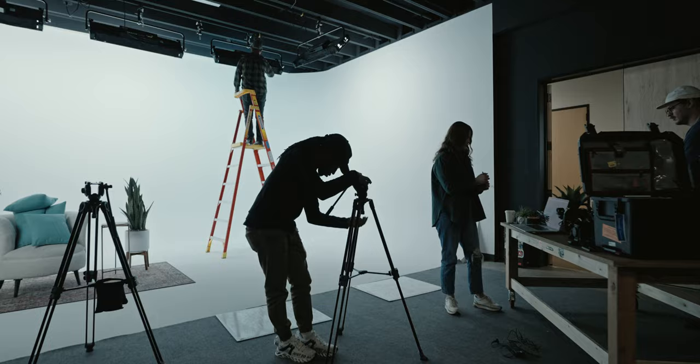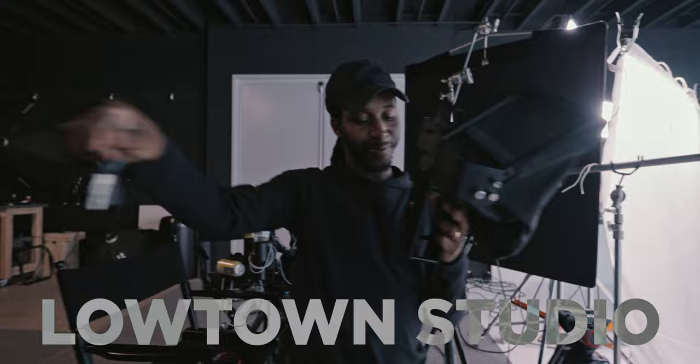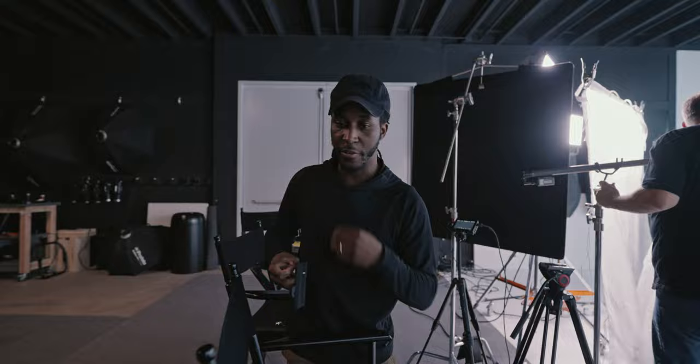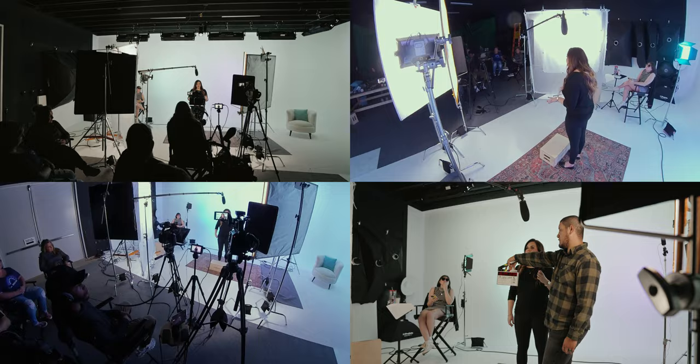Good morning everybody. So today we are getting everything set up, and that's Abigail the producer. I'm just running DP. Right now I'm trying to figure out the cameras, and there's a lot of different moving parts to setting up sets like this. So today we're gonna be walking you through all the different people it takes for a very small crew, like we have today.